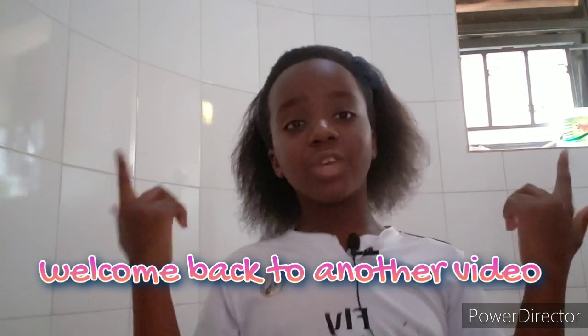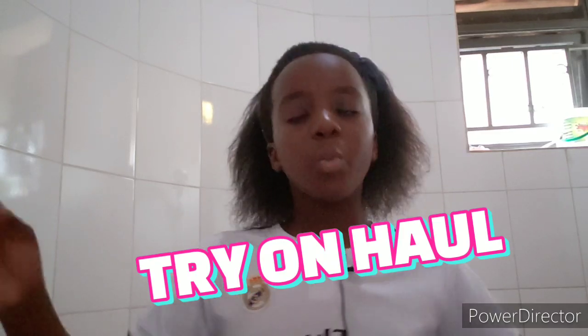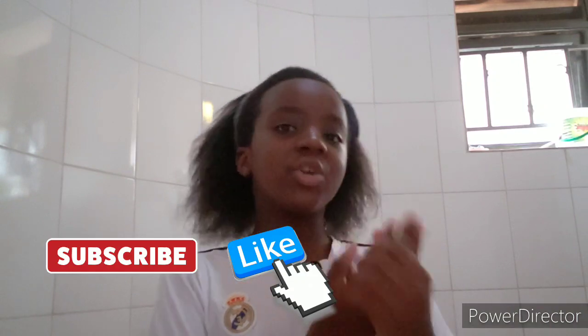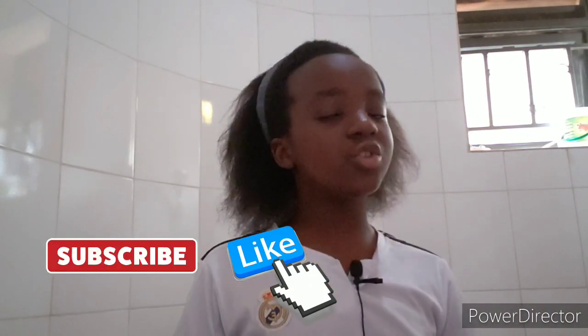Welcome back to another video! Today we're going to be doing a try-on haul with the new clothes I have. Without further ado, let's get right into it — but before we do, make sure you leave a big thumbs up, subscribe to my channel, and turn on post notifications to be notified every time I post.